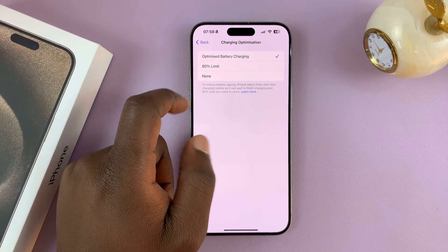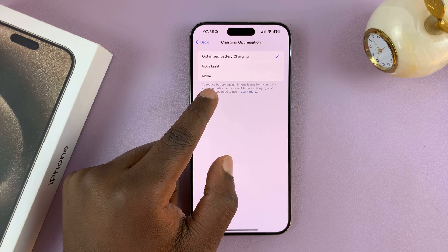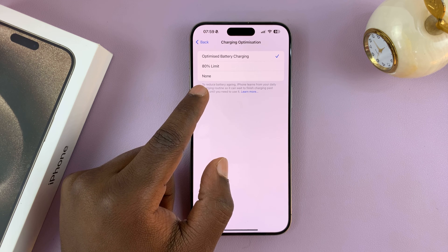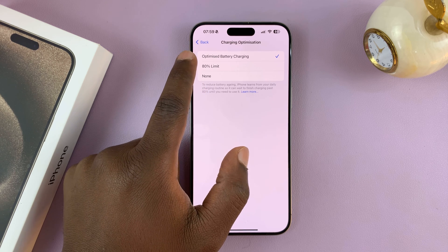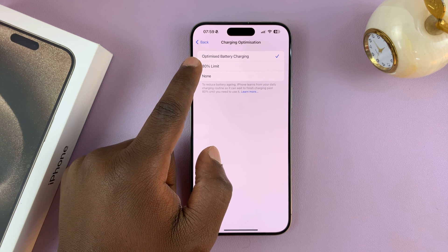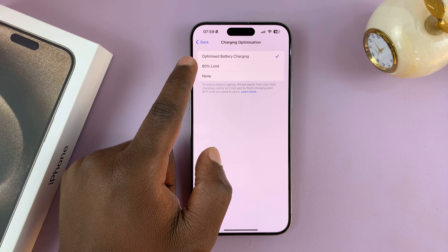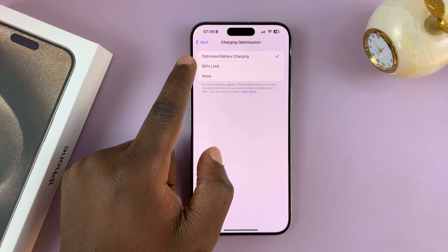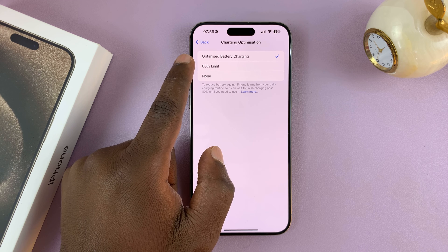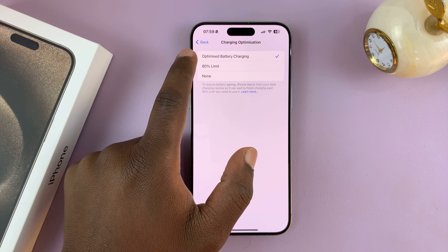Alternatively, you can choose Optimized Battery Charging. This one tries to learn your pattern and will charge your iPhone to 80%. But then, when it thinks you're about to pull it out of the charger — from pattern recognition — it's going to charge to 100%. So let's say you normally wake up at seven o'clock in the morning. When you plug it in at night before bed, it charges to 80%, and then just before seven o'clock it starts charging towards 100%. That's what Optimized Battery Charging is.